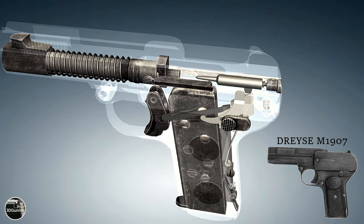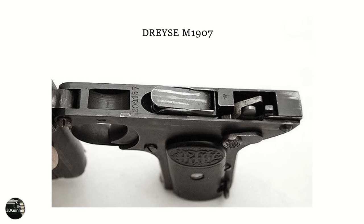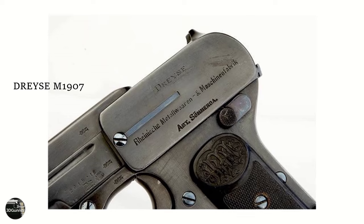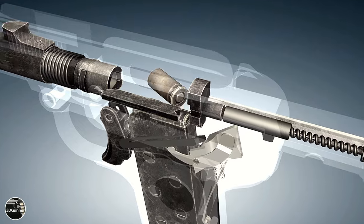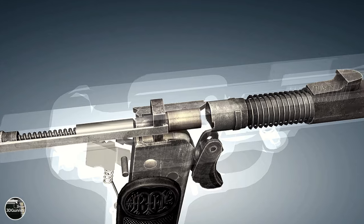The Dreiser company was then acquired by gun company Rheinsche Metall-Wann- und Maschinenfabrik Sömmöda in 1901, but the Dreiser Model pistols were marketed under the Dreiser name. The Dreiser Model 1907 pistol was designed by Louis Schmeisser, who had previously worked with Theodor Bergmann on the Bergmann machine gun in 1905, and it was introduced in 1907.